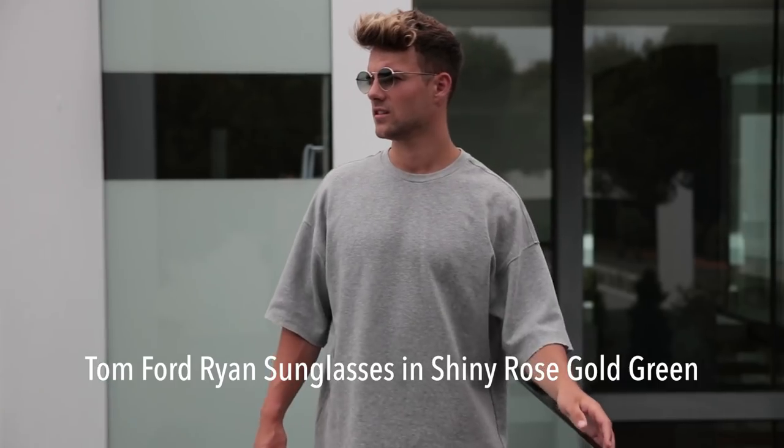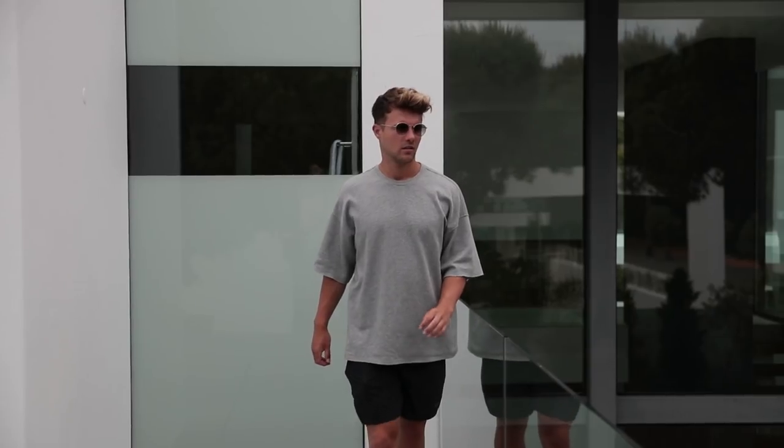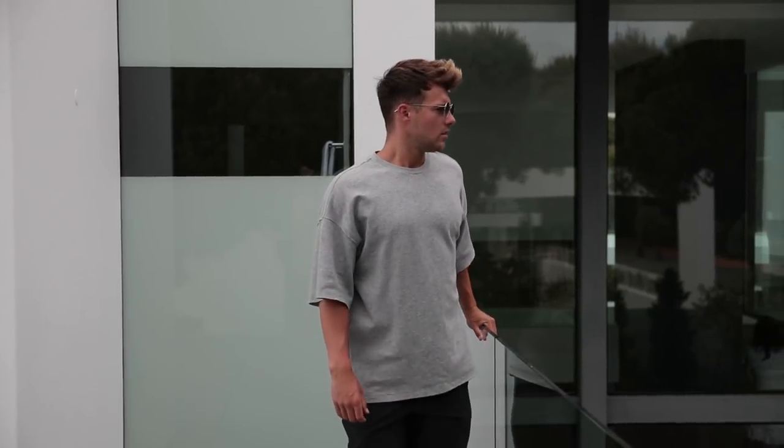First up on the list we have the Tom Ford Ryan Sunglasses in shiny rose gold green. These are at the higher end of the price range at £203. These are probably my favourite pair of sunglasses today — they are very stylish and sleek.